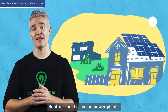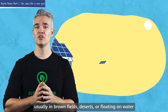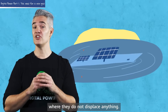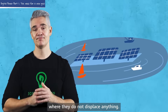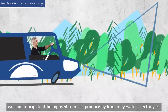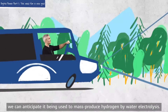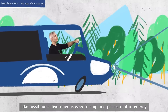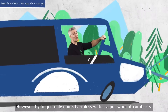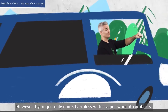Rooftops are becoming power plants, and more and more solar farms are being built worldwide, usually in brownfields, deserts or floating on water, where they do not displace anything. As solar energy gets abundant, we can anticipate it being used to mass-produce hydrogen by water electrolysis. Like fossil fuels, hydrogen is easy to ship and packs a lot of energy. However, hydrogen only emits harmless water vapor when it combusts — no CO2.